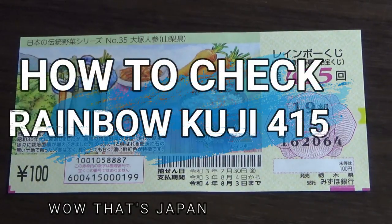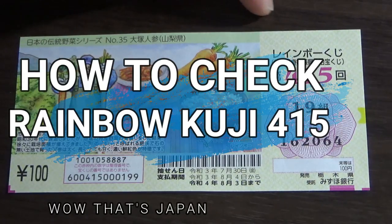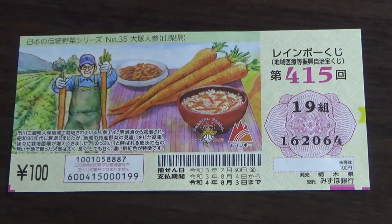Hello, my lottery friends! It's James in Japan. It is August 11th, 2021. It is time to check Rainbow Kuji for drawing 415. The drawing date was on July 30th — sorry about that, I forgot about this ticket.